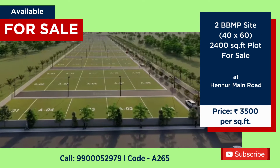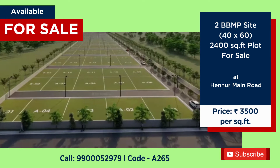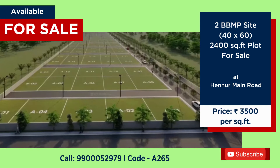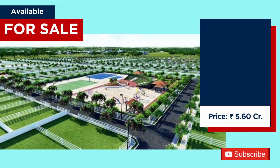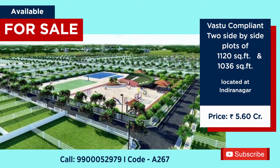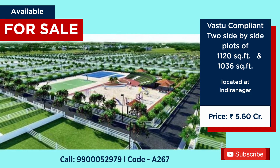2400 square feet lot for sale at Hennur Main Road, price 3500 per square feet. Lot for sale at prominent location of Indiranagar, total price 5 crore 60 lakhs.